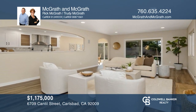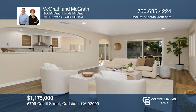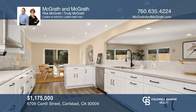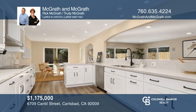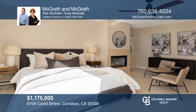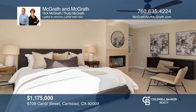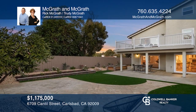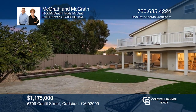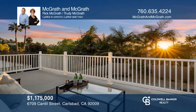This beautifully updated twin home lives like a detached single-family home. The spacious floor plan features four bedrooms, two-and-a-half bathrooms, a delightful gourmet kitchen, and fireplaces in the living room and primary suite. Enjoy the manicured yard with a large covered patio and panoramic views from the expansive balcony. Make your dream home a reality by calling McGrath and McGrath.